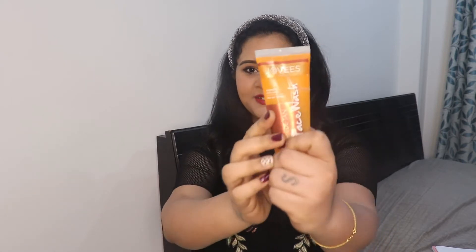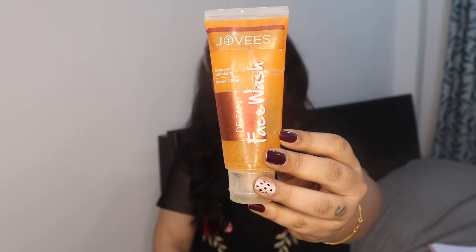So as I said, there is one face wash that will remove your tan instantly. I have been using this personally for the last two to three years. This is from the brand called Joves Detant Face Wash, and on the package itself they have mentioned it improves your skin clarity.